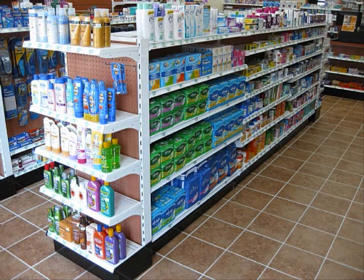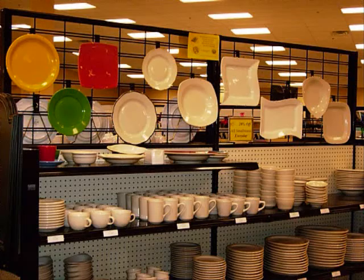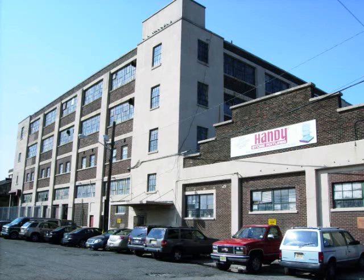Since 1952, Handy Store Fixtures has been manufacturing the highest quality store fixtures in the gondola shelving industry. Our store fixture units are designed to provide optimum quality and peak profitability by utilizing precious selling space, which allows more merchandise to be sold for higher profits. The Handy Store Fixtures manufacturing facility is located in Newark, New Jersey.